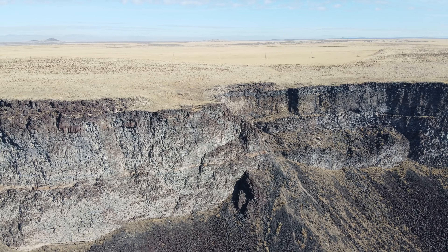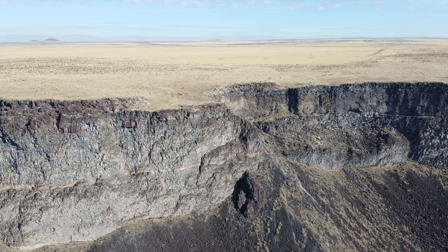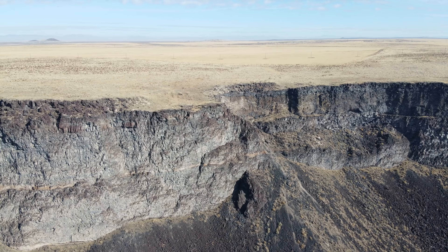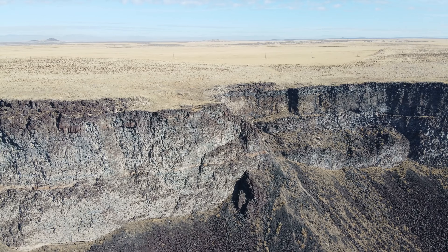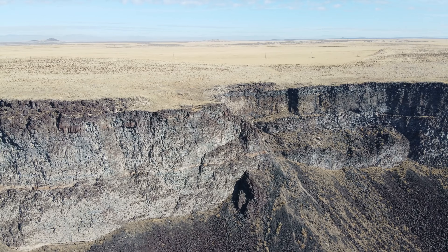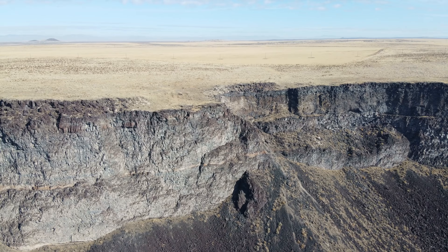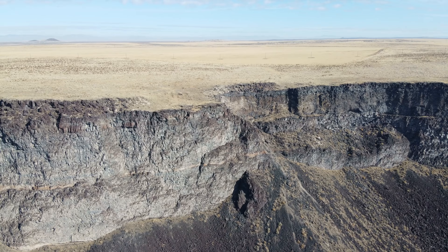We're in P mode at 8 meters per second, which is about 18 or 19 miles an hour — that feels like a pretty good speed. Let's grab a little altitude and head back. 'Aircraft power insufficient' — and that was in P mode this time. I was full stick forward and full pitch forward, and then as soon as I started giving it throttle to gain altitude, that's when we got that message. So when you see that message, definitely get off the throttle. There's no point in pushing it — the bird is definitely trying to tell you something.